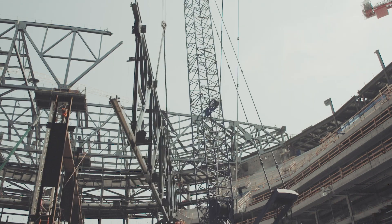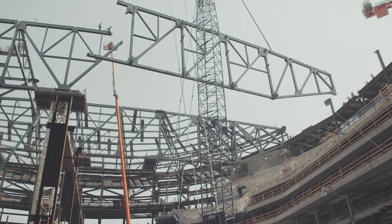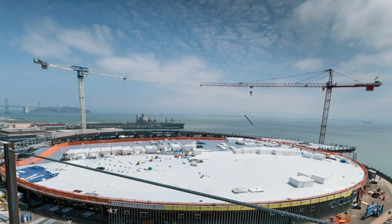We're about one year from the opening of Chase Center in September 2019, and there really is no lack of exciting activity on the construction side of the project. Some of the big milestones we have coming up that we celebrate from a construction standpoint are topping out the structural steel.